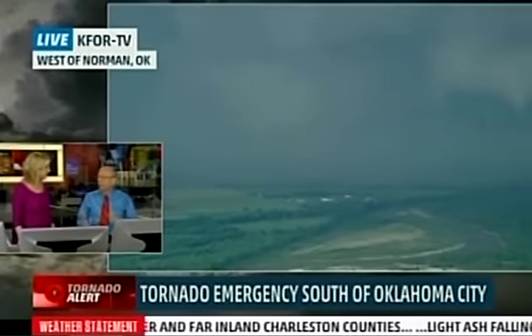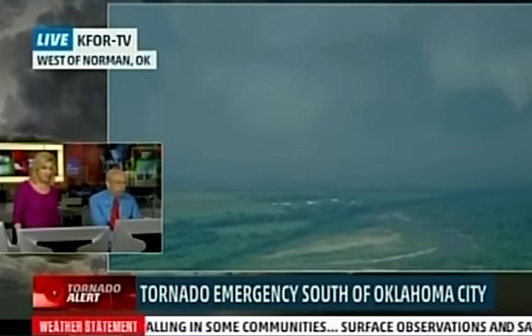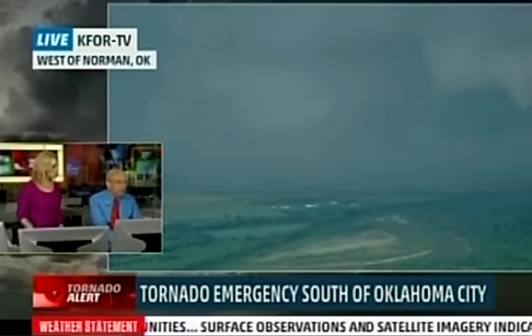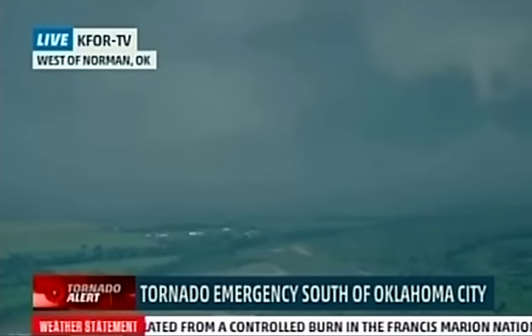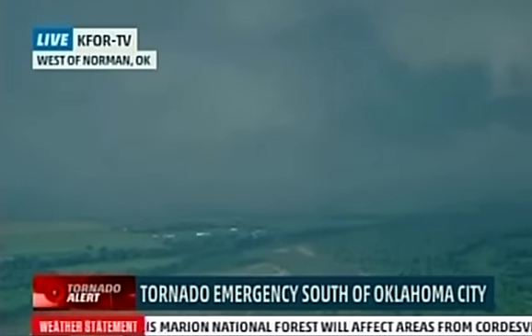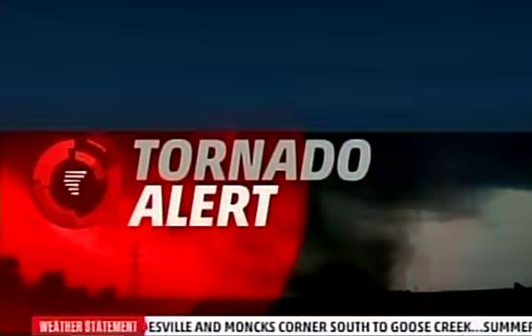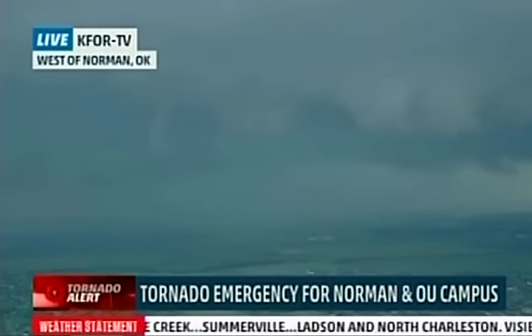There was definitely a tornado debris signature over in parts of the Bridge Creek area — definitely a dangerous situation. The storm that had been heading toward Moore has weakened; the storm heading toward Norman has intensified. All students at the University of Oklahoma have been ordered to take cover now. If you're in Norman, take cover. We'll be right back as we continue to monitor this.